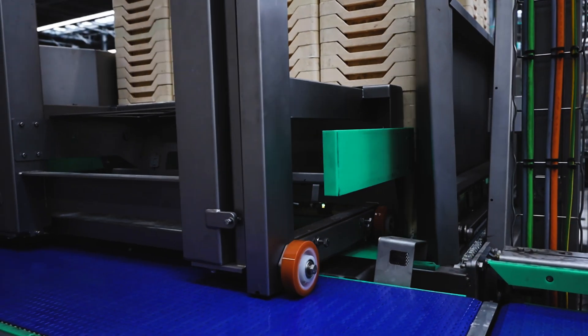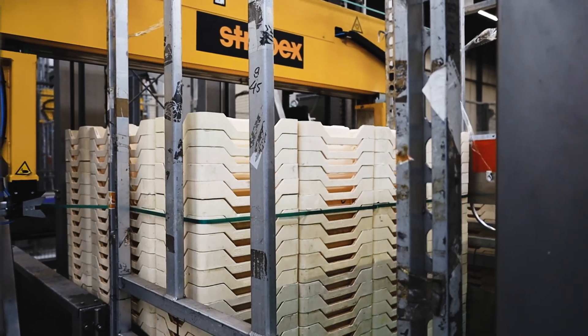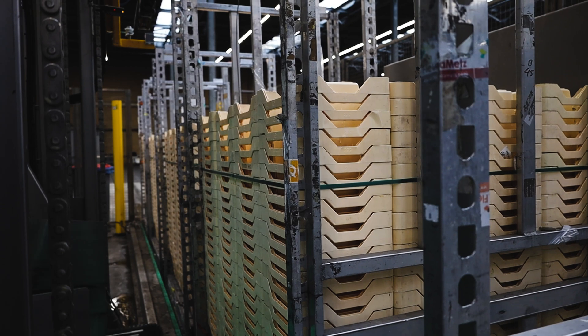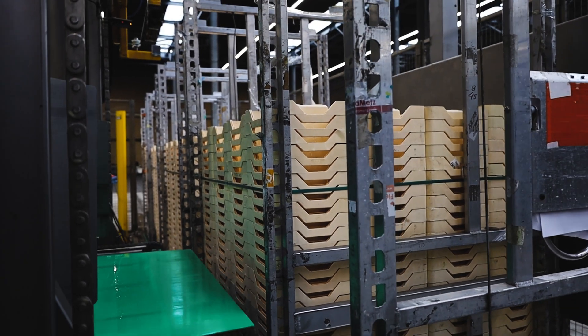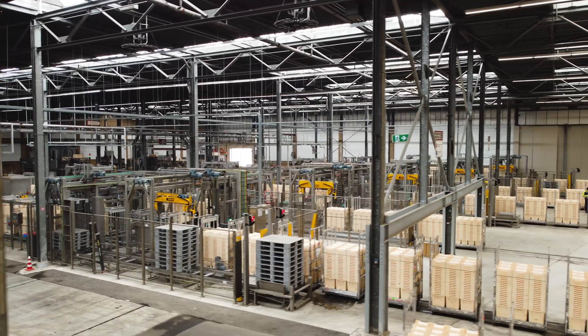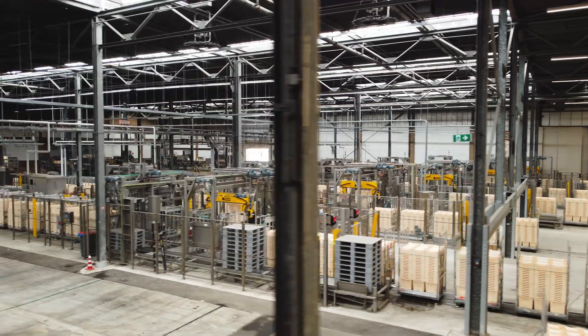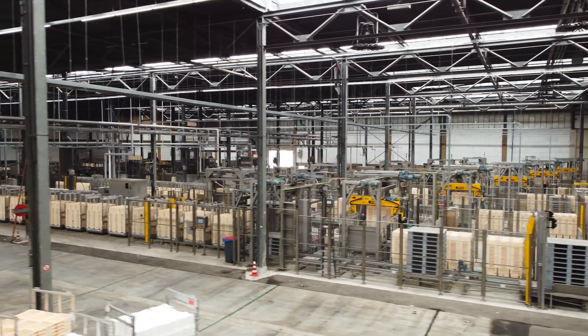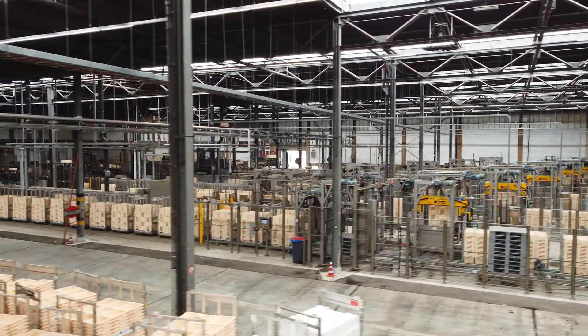Specifications: Capacity of 2,500 flower buckets per hour, per washing line. Per washing line, 10 different types of flower buckets can be handled. Different stacking patterns per type of flower bucket. Automatic trolley unloader. Automatic trolley loader. Use of energy saving drives solution. Data available via Web API.